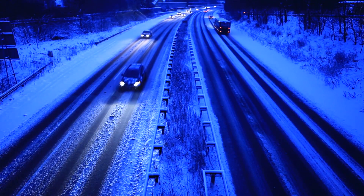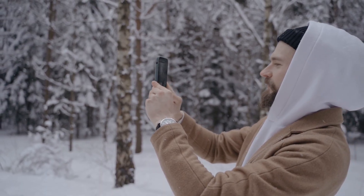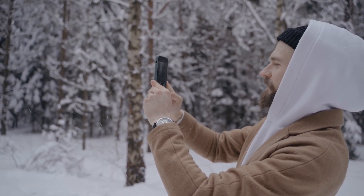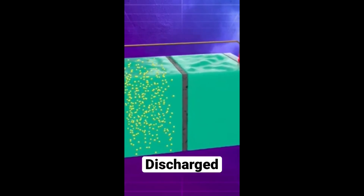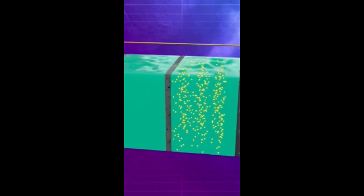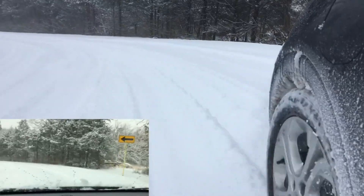Tell us in the comments if you've ever noticed your phone losing battery while outside in the cold — it's a great way to share experiences and realize that lithium batteries are just a little bit sensitive. If you enjoyed the video, don't forget to like it, as it really helps the channel grow, and be sure to subscribe so you don't miss our next video.